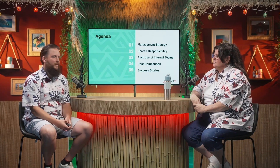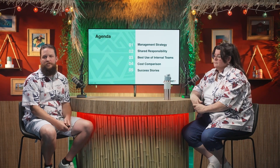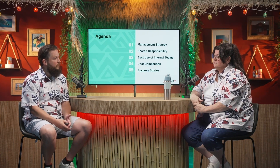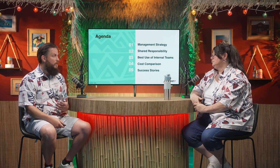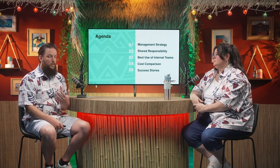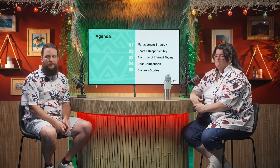Here's what we're going to talk about today. We've got some of the management strategies that companies can use as they're going through their CMMC process. We'll talk about shared responsibility, how we can utilize internal teams, the cost comparison between going at it alone versus having an MSP or MSSP on your side, and we have some success stories from Summit 7 clients.